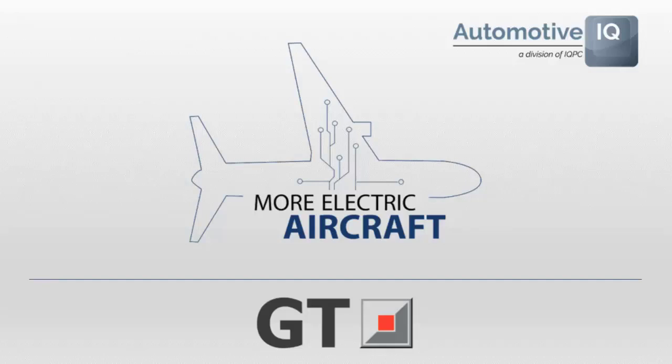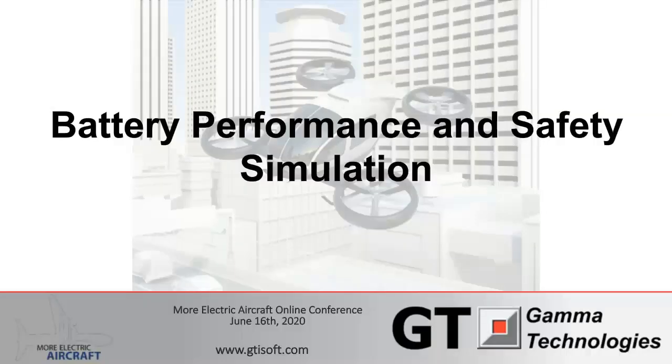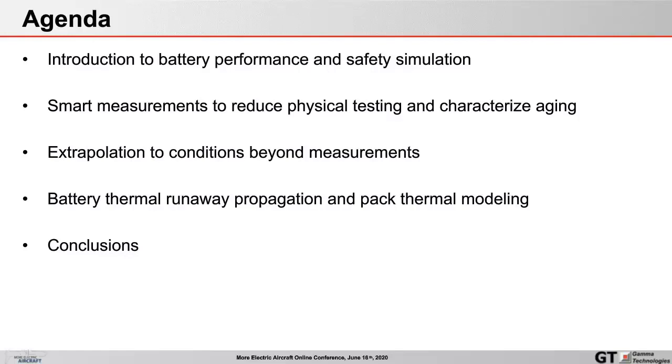Thank you all for joining today. We're really excited to speak to you on this topic of battery performance and safety simulation applied to electric aircraft. We'll start with a quick agenda on what we'll discuss today, involving a brief introduction to battery performance and safety simulation and why it's important.